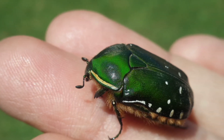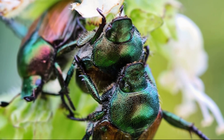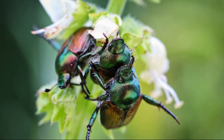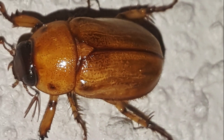June bugs are regarded as chafers because they feed on vegetation, particularly leaves. The diet of a June Bug can further comprise grass, flowers, fruit, and food crops such as grains. They are also known to consume decaying organic material as part of their diet.